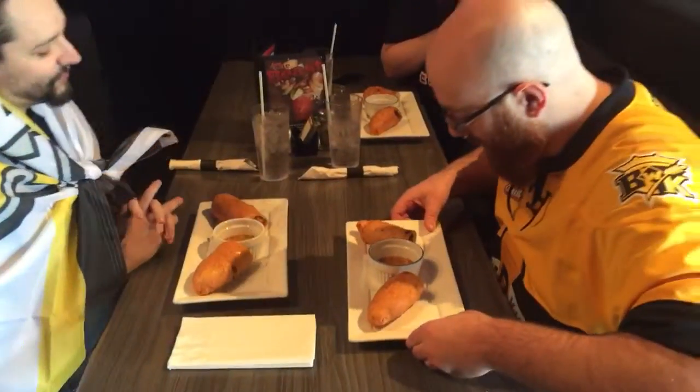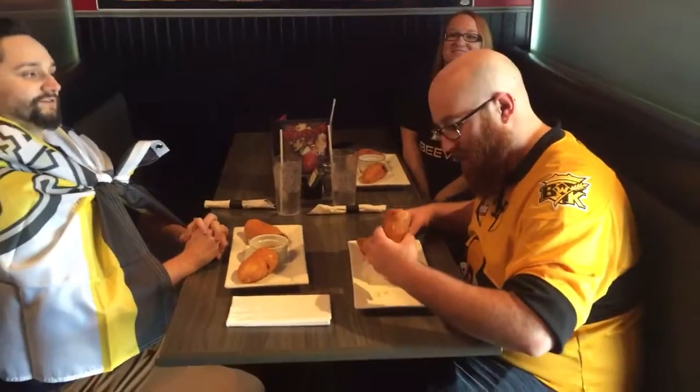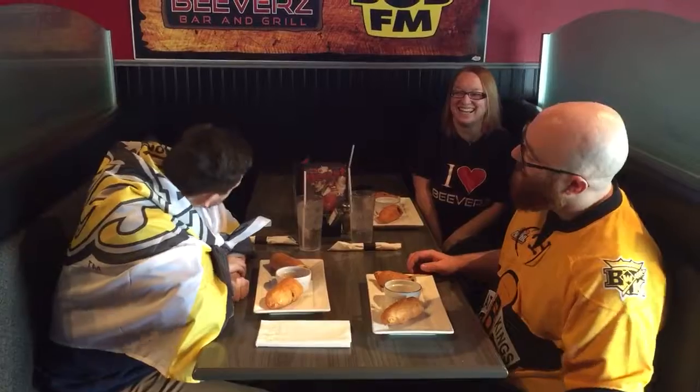Welcome to another Tasted Tuesday! We've been doing this for almost a year now. We are at Joe Beavers again.